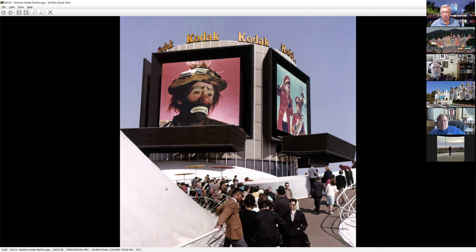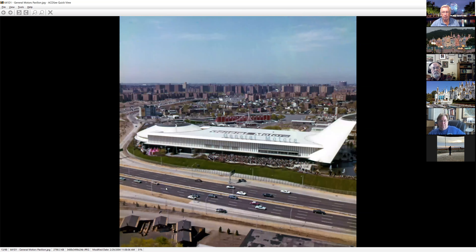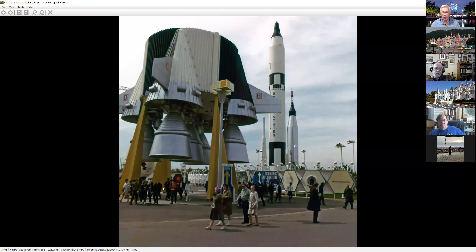Little Emmett Kelly Jr. up at the top of Kodak. Quite a crowd for General Motors — you can tell it's an early shot because of the lack of covering for the people, but you can see the size of the crowds that thing was drawing. GM had the biggest number of attendees of any pavilion.